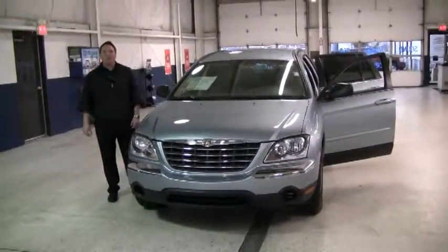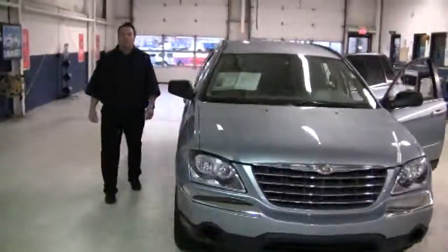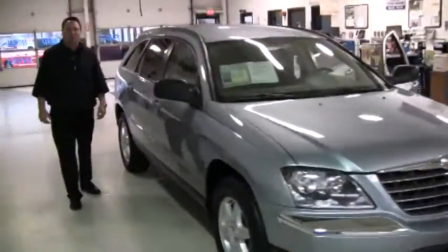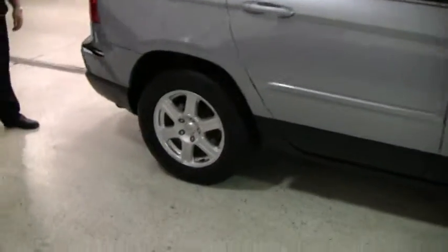Hello there, welcome to another video walk around from Westgate Chrysler Jeep Dodge. Today I want to tell you about this 2006 Chrysler Pacifica Touring. With only 35,000 miles, it is part of the certified pre-owned inventory we have here at Westgate.